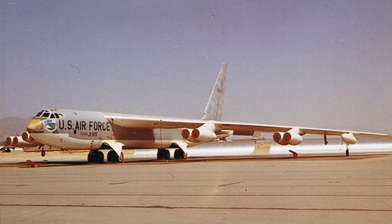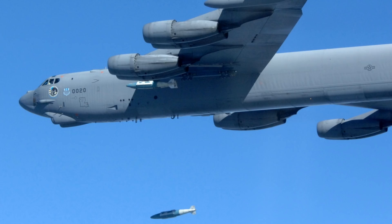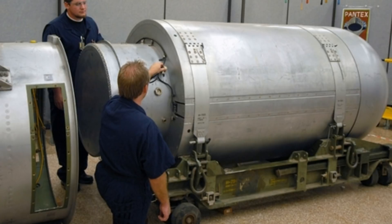The B-53's disassembly ends the era of big megaton bombs. The bomb's size helped compensate for their lack of accuracy. Today's bombs are smaller but more precise, reducing the amount of collateral damage.